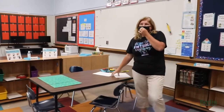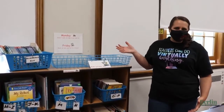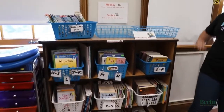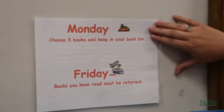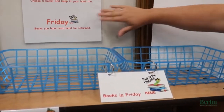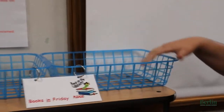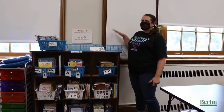It seems like we keep hearing everything we can't do, so we're going to talk about some fun things that we can do, starting with the book station. Even though we have all these procedures and protocols to follow, we can still read books in the classroom. This is our library station. Every Monday, students will be able to choose five books to keep in their book bin. The books will be sanitized before the next student comes up. They keep their books until Friday, then return them to the Friday bin. Those books are then quarantined for 72 hours before being put back in the library.